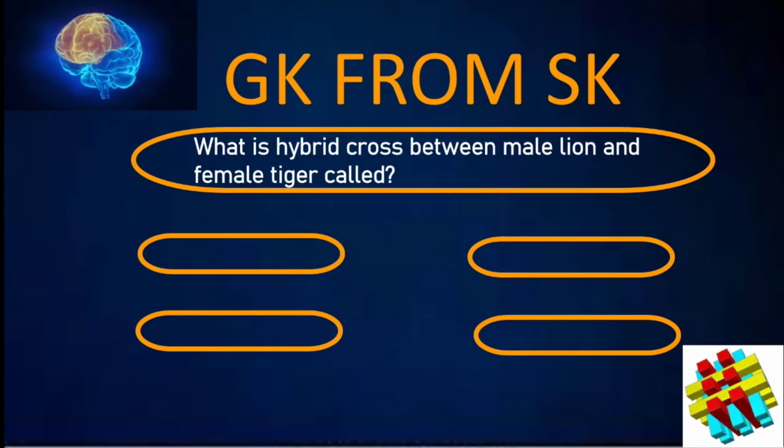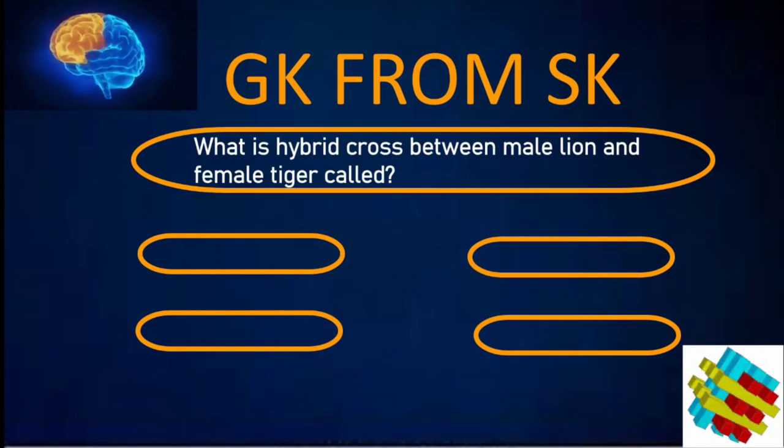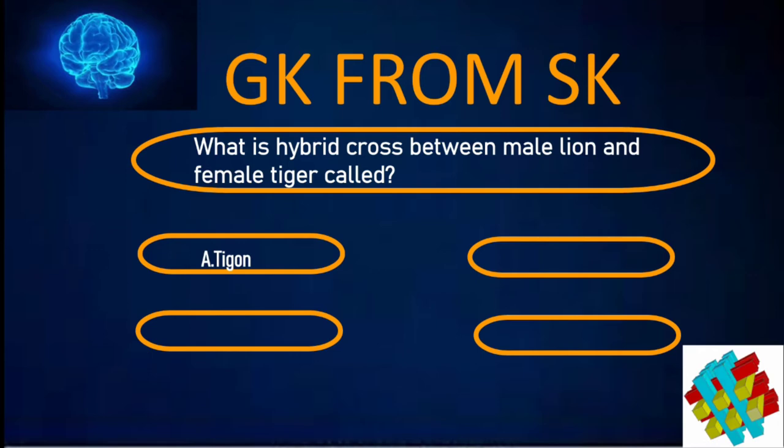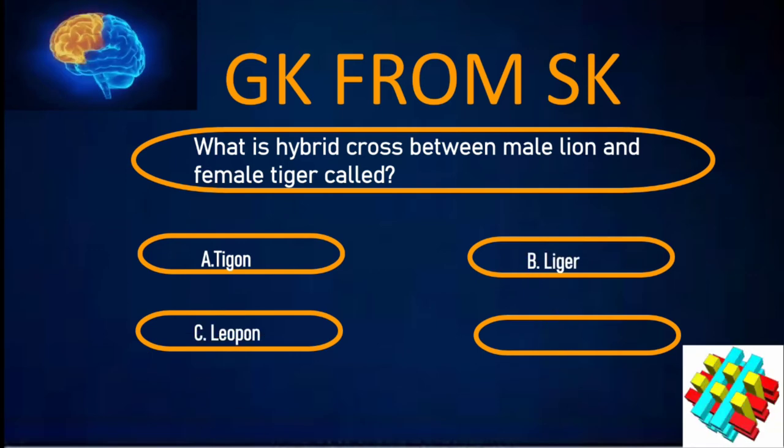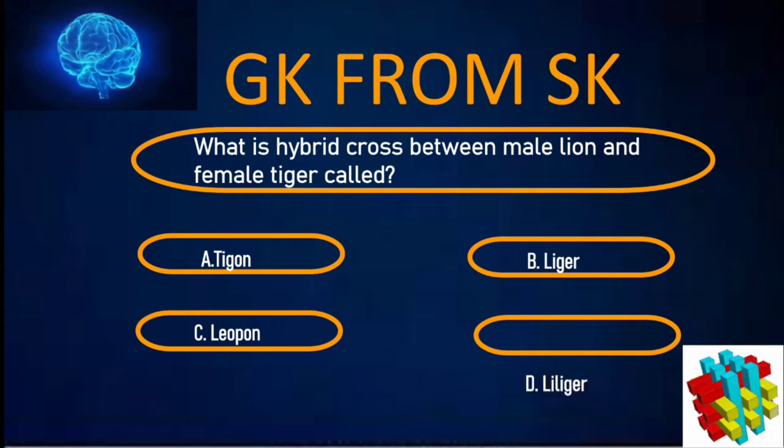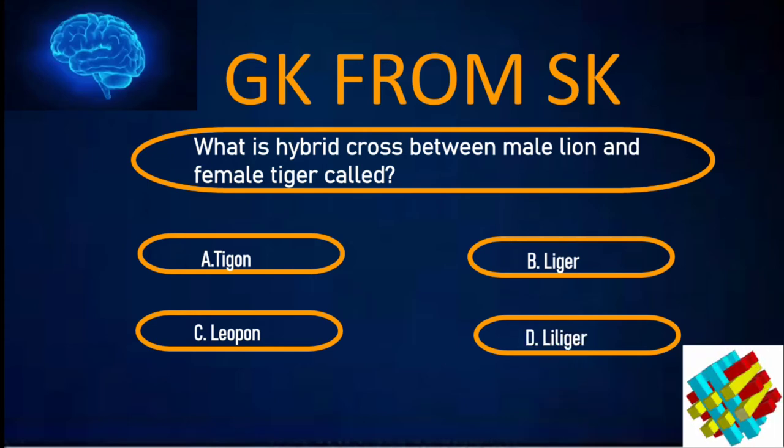What does a hybrid cross between a male lion and a female tiger call? A. Tigon. B. Liger. C. Leopon. D. Leligur. Your time starts now.